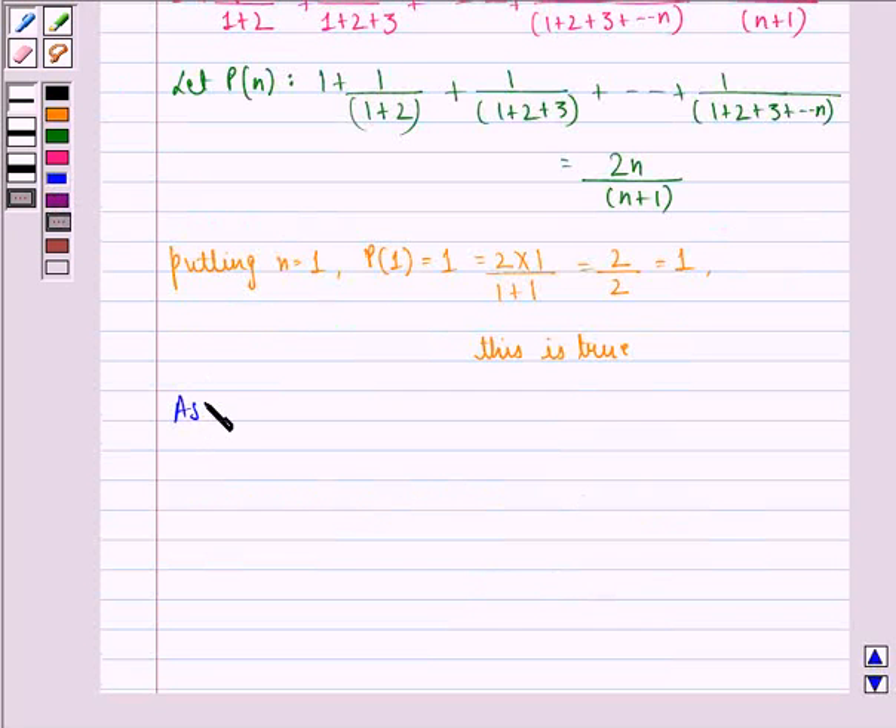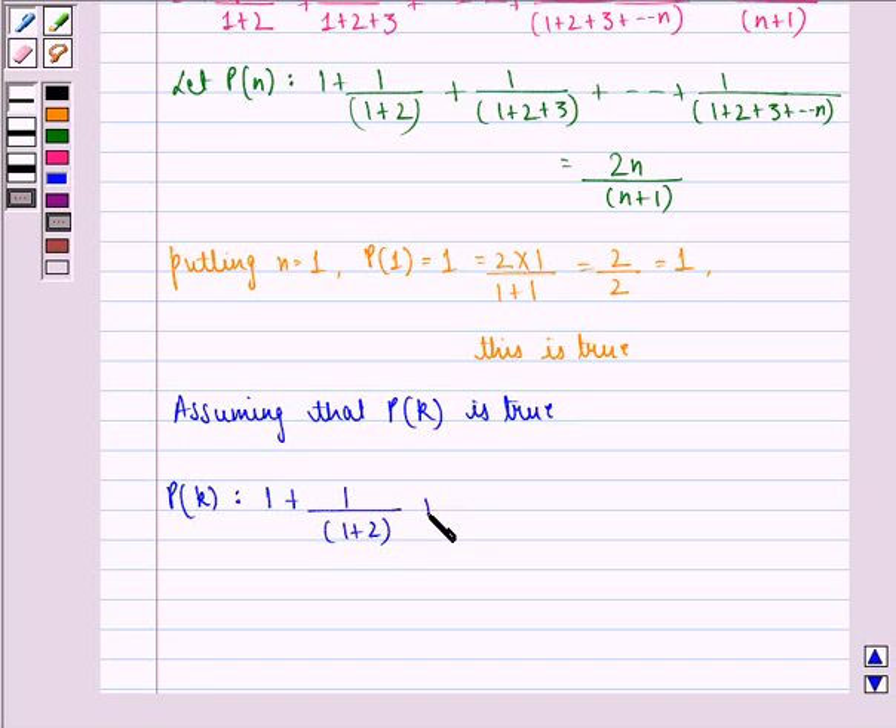Now, assuming that p(k) is true, p(k) becomes: 1 + 1/(1+2) + 1/(1+2+3) + ... + 1/(1+2+3+...+k) = 2k divided by (k+1).